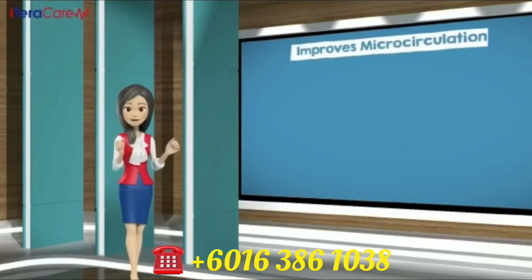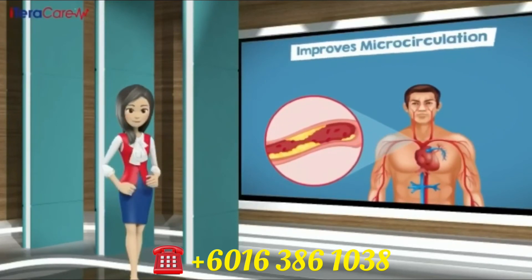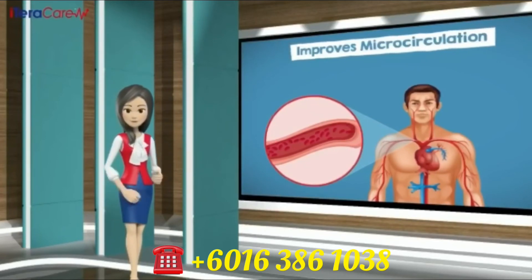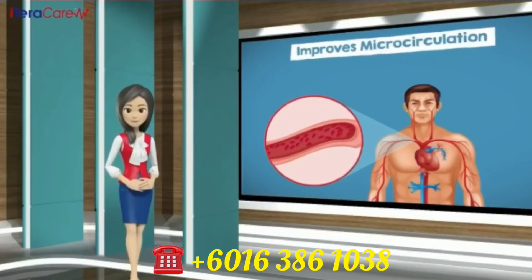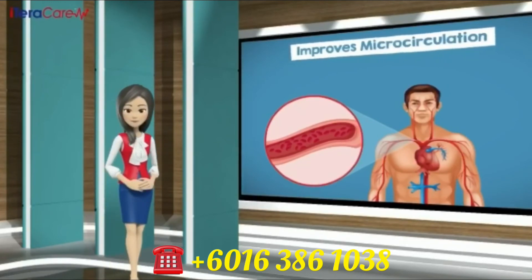Number five: improves microcirculation. iTeraCare frequency and wavelength dilates blood vessels. It also reduces blood flow resistance and viscosity. It totally improves microcirculation. This is very important, as once our blood flow is regulated, our overall health will improve tremendously.